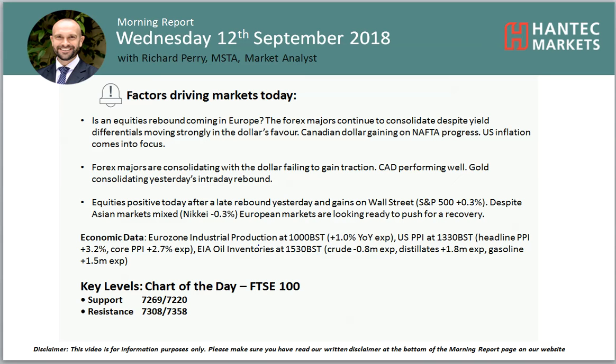There's a little bit of Eurozone industrial production this morning, but nothing too significant to get worked up about. EIA will be interesting as well.